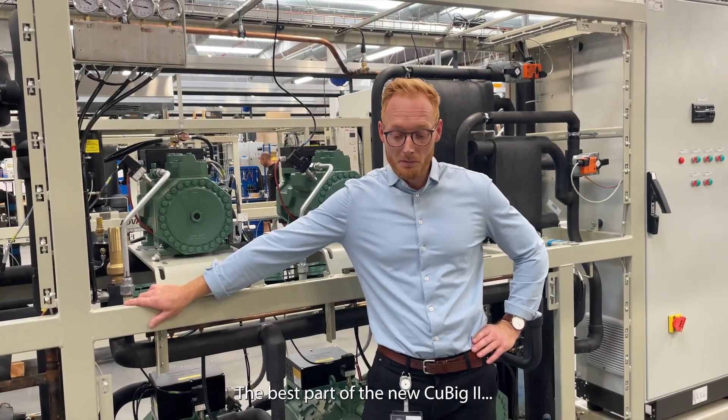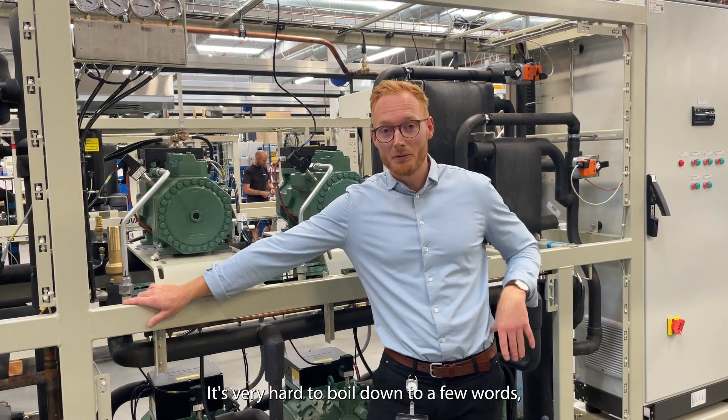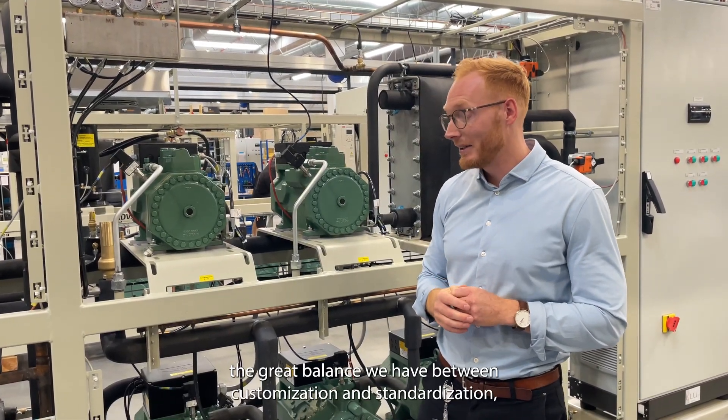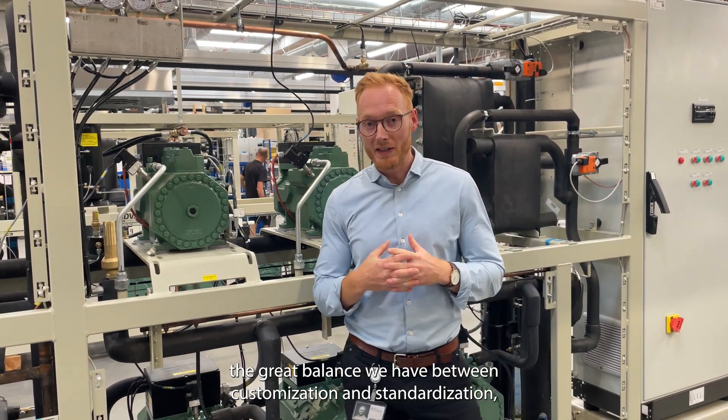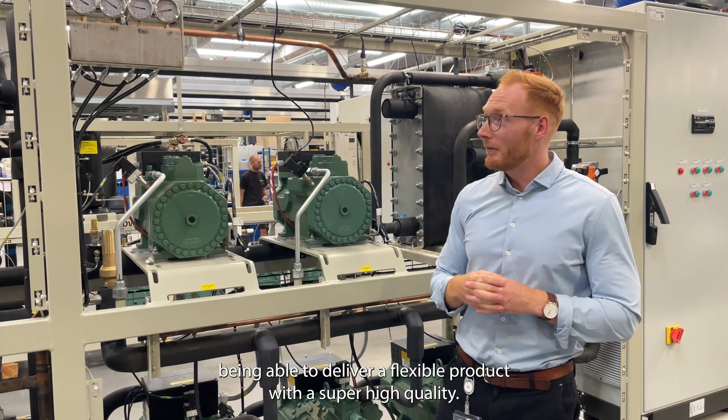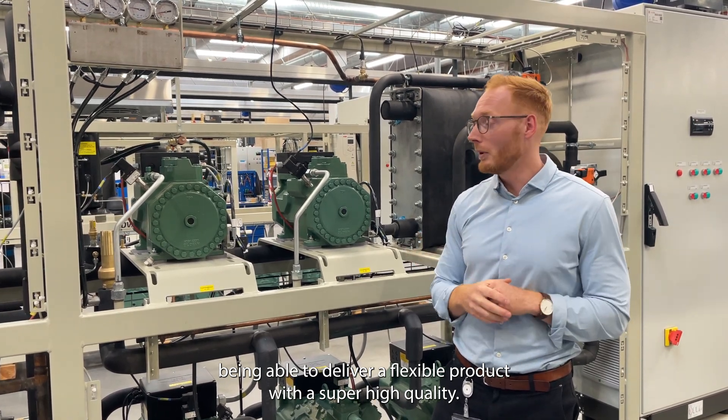The best part of the new Cubic 2 — it's very hard to boil down to a few words — but if you put a gun to my head, I would say the great balance we have between customization and standardization, being able to deliver a flexible product with super high quality.